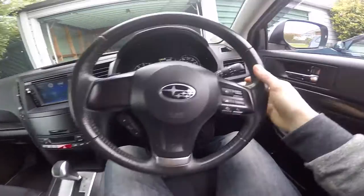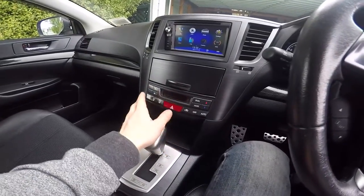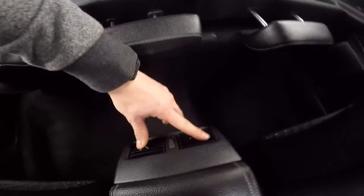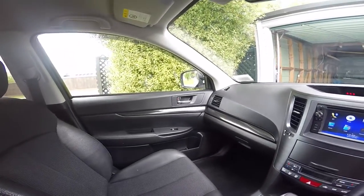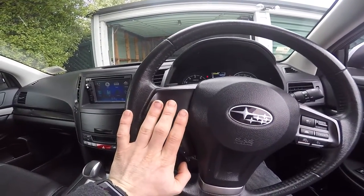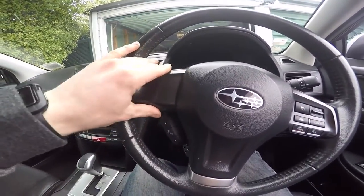Obviously you still have to steer. Paddle shifters, really cool. Electric handbrake, dual-zone climate controls — there's a front zone and a back zone which comes out through vents in the back of the center console. Electric windows obviously. The only thing this car is really lacking is steering wheel controls for the stereo, but I'm going to put some of those on myself.